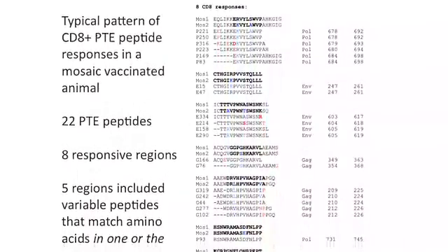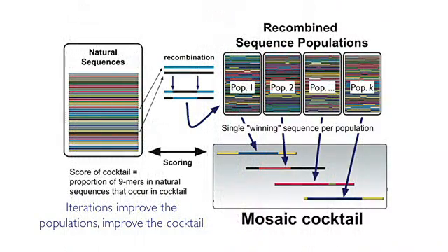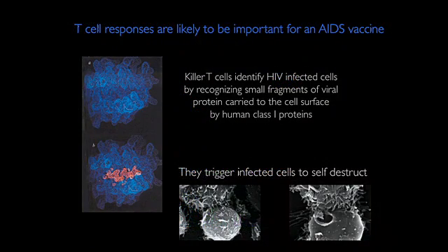Researchers, including a team from Los Alamos, developed a strategy called Mosaic Vaccines that may reduce the spread of HIV, the virus that causes AIDS. This vaccination strategy has shown it expands immune responses in rhesus monkeys.